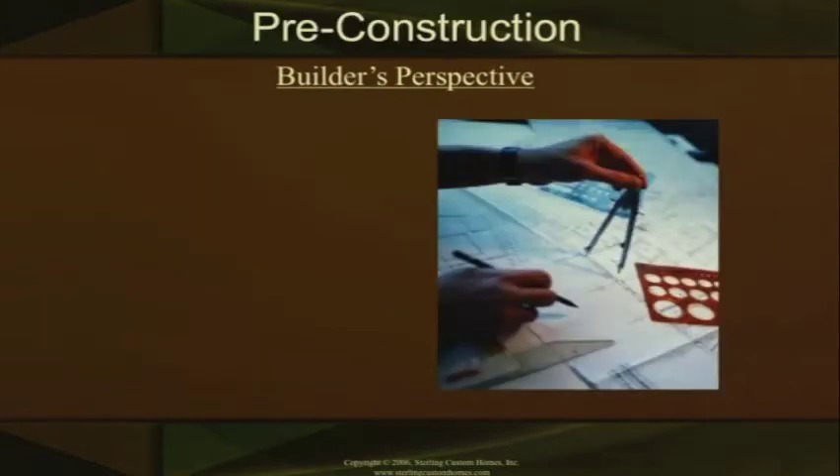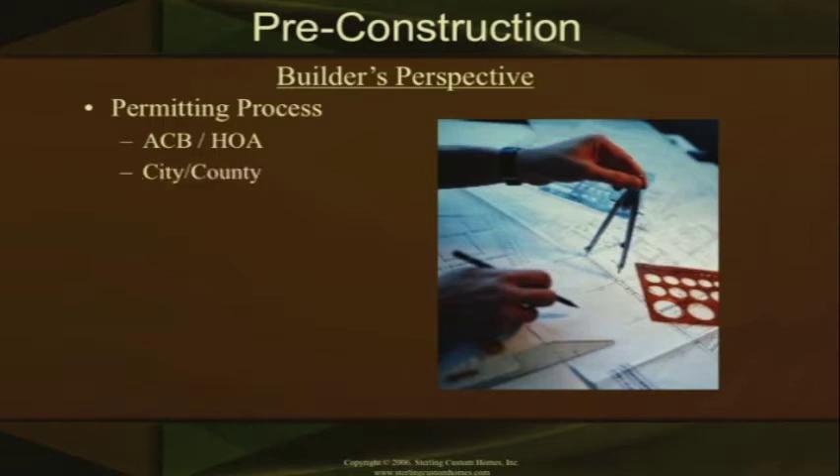Let's go into the pre-construction stage in a little bit more detail. In the pre-construction stage, we start out in the permitting process. We're going to go to the ACB, which is the architectural control boards, your HOA or homeowners associations, and submit our plans to them. We're also going through the city and county permitting process, and as we know in the city of Austin, that can sometimes be a little bit longer than what we'd hope for. We're also sitting down with our water and wastewater companies, and submitting our septic design to the engineer and to the county.